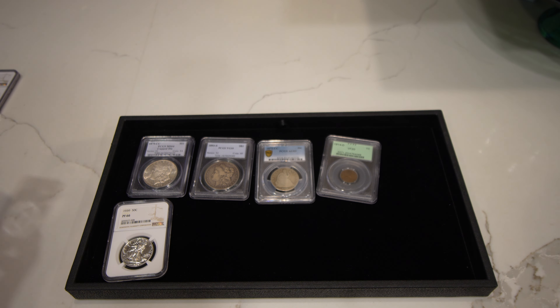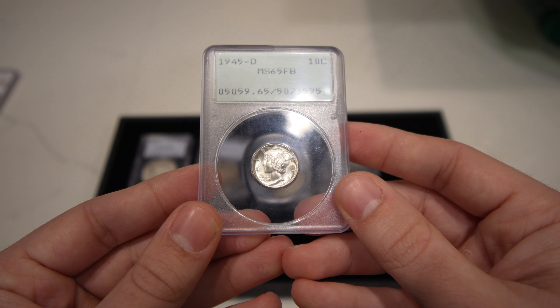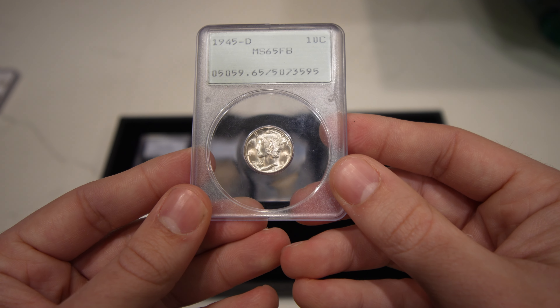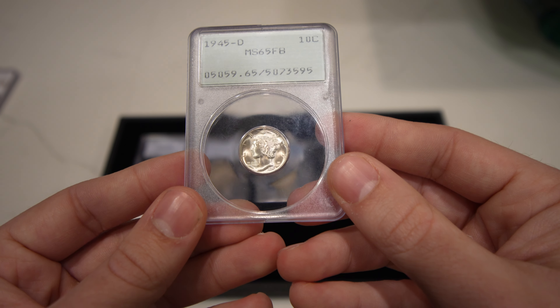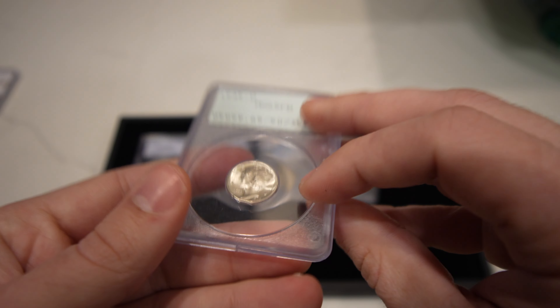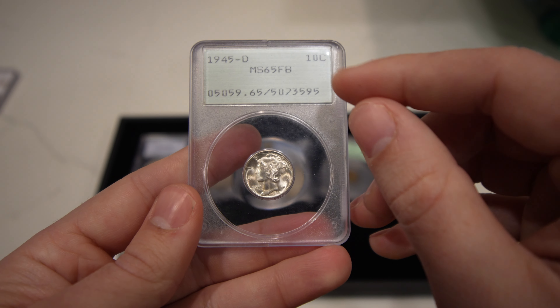I'm going to show you a few lineups for some gold CACs that we think are possible. This is a 1945D Mercury dime in a Rattler holder. Overall, I think this coin is probably a six full bands, and I think it just has that quality of getting a sticker — that's the nice shiny gold one.